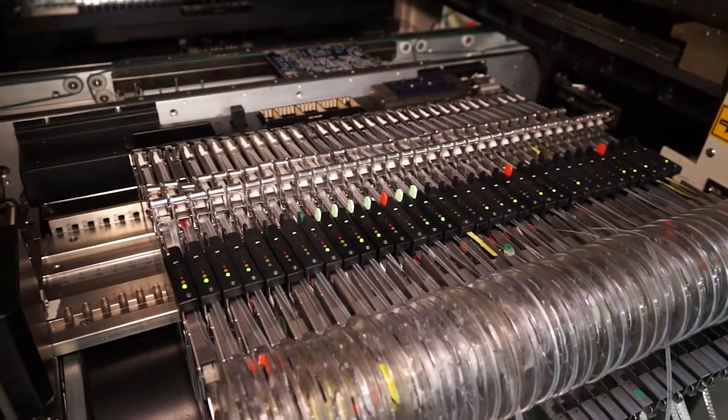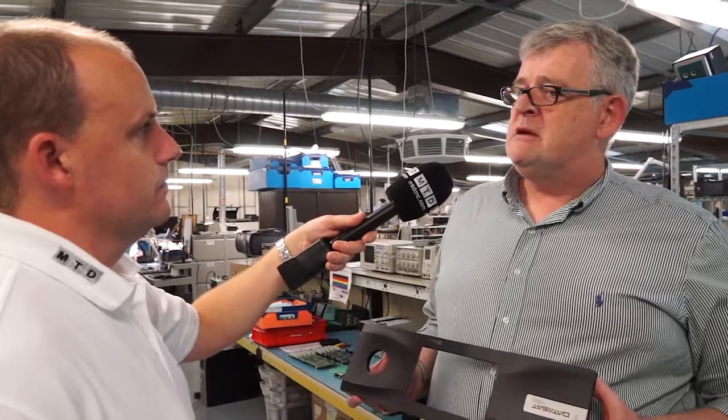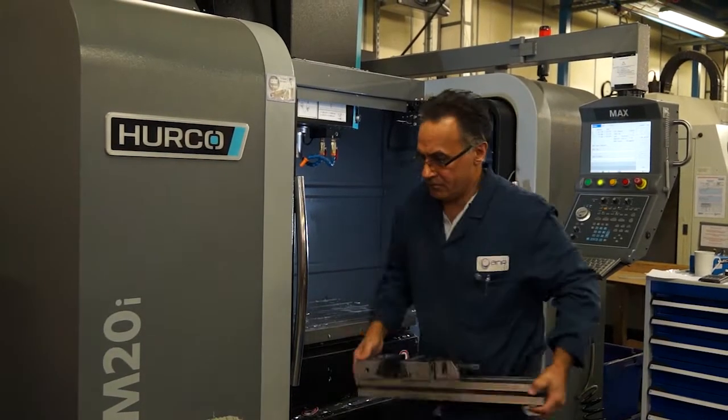25 years in — what about the next 25? We see growth for the business. We want to take the company from a £3 million turnover to a £6 million turnover — that's our goal. We've now gotten into a renewing cycle downstairs with the Hercos. We've just invested in the VM20i and we will be replacing the other machines with newer machines, and they will be from Herco.